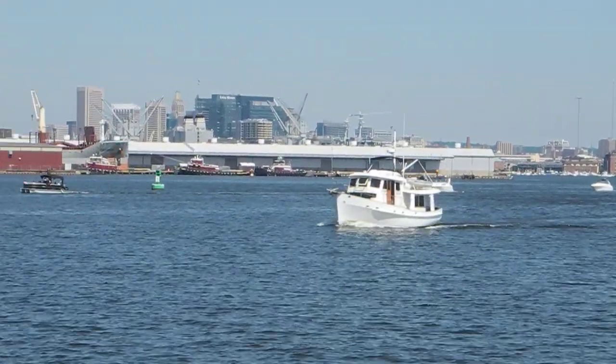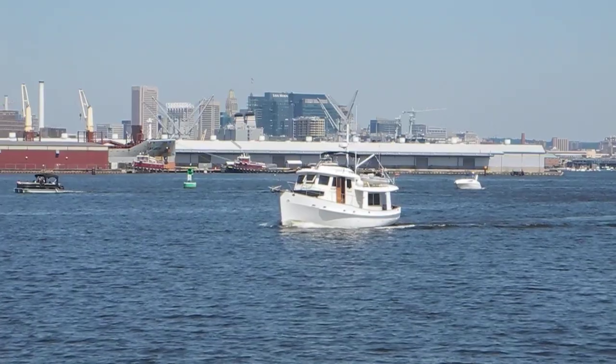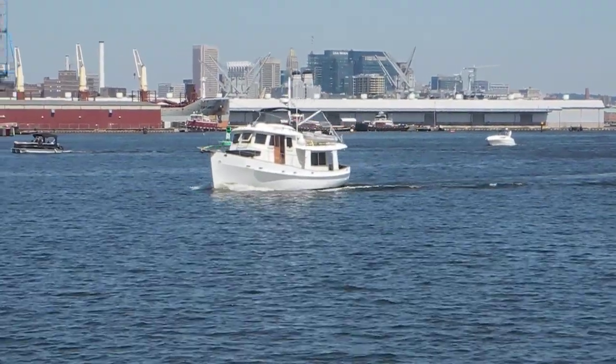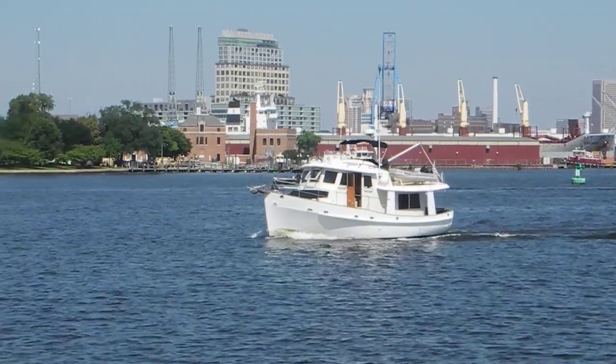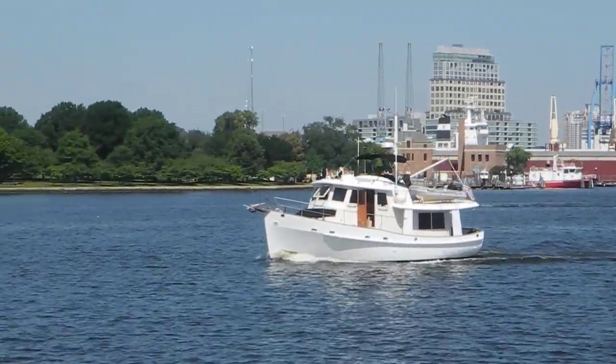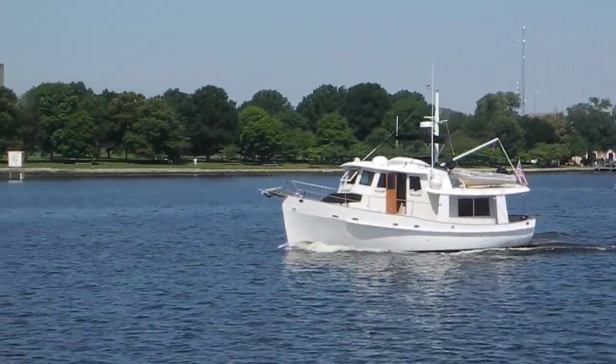Here comes a KD Krogan out of Baltimore's Inner Harbor. I'll let you Krogan experts decide — is it a 48, a 44, or a 42? I'll give you some clues.